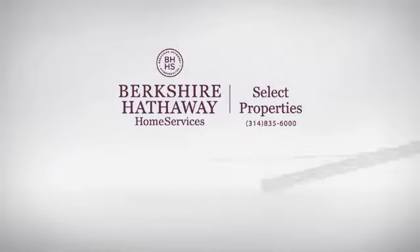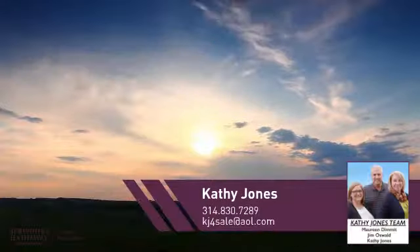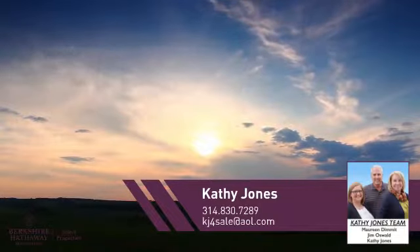At Berkshire Hathaway Home Services, you'll find a wide selection of listings. This video is brought to you by your real estate agent, Kathy.